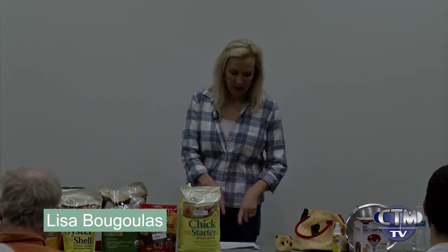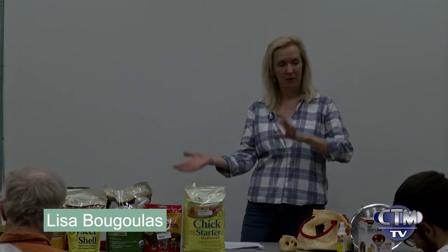Someone asked about integrating new chickens into an existing flock. I did actually do that — remember I mentioned the squished ones my son made me bring home.